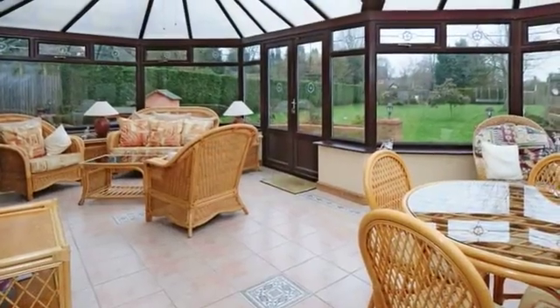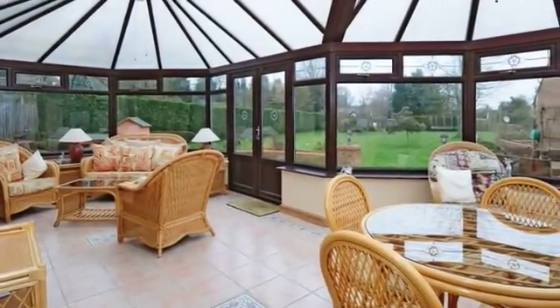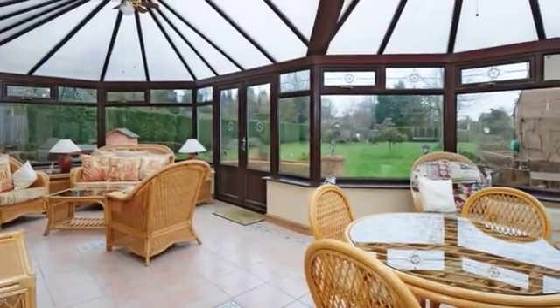The conservatory extends across the rear of the property and has two sets of double doors opening onto the raised paved terrace area of the garden.